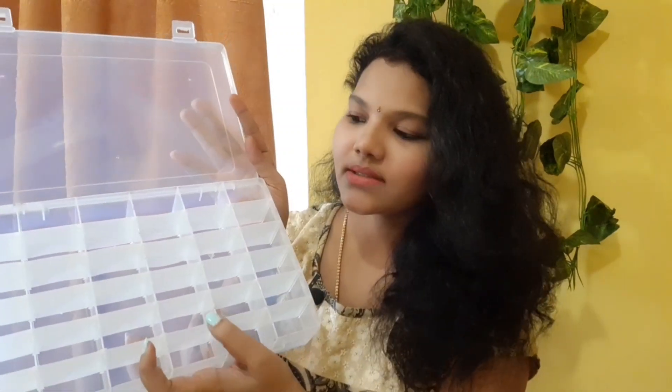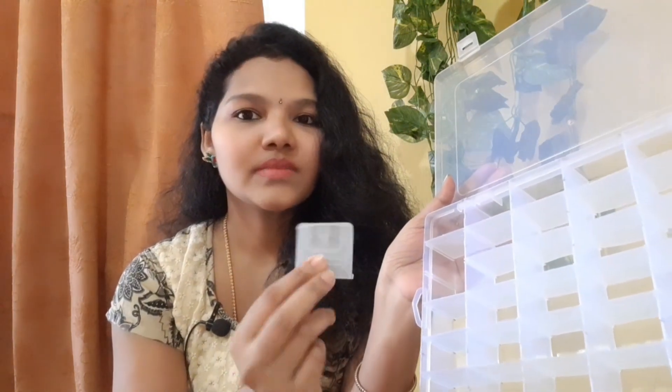Next is this earring organizer. It contains 36 grids and the plastic material is really very high quality. This organizer is really very useful for every girl because we buy a lot of earrings but keep them here and there and end up searching for them. If you have big heavy earrings, you can take out this center partition and place those heavy earrings. You can adjust the grids and the quality is really very nice.